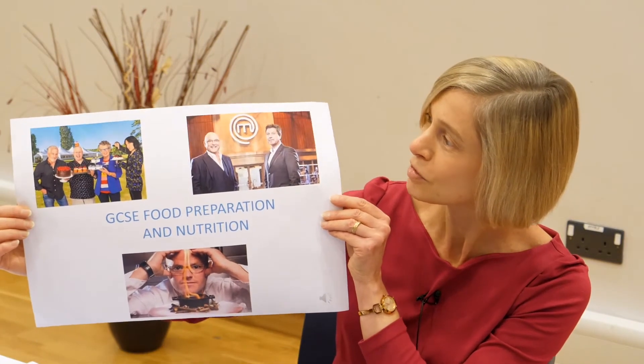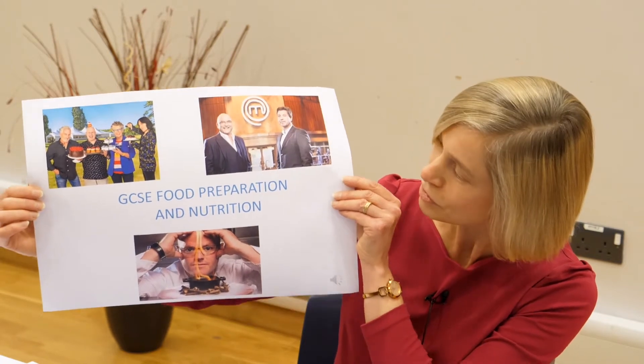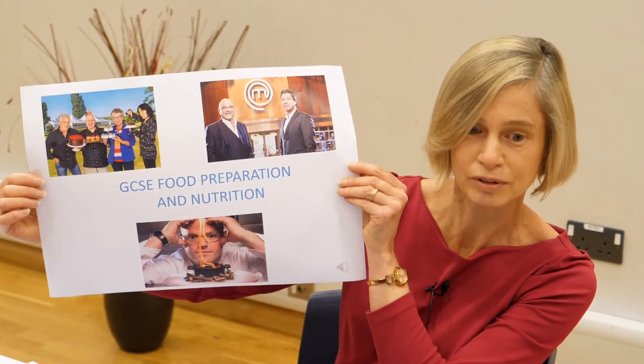The course is based around these three TV programmes: the Bake Off, Masterchef, and Heston Blumenthal.